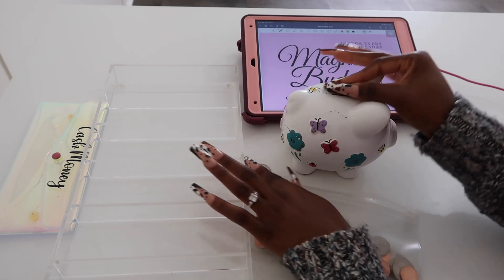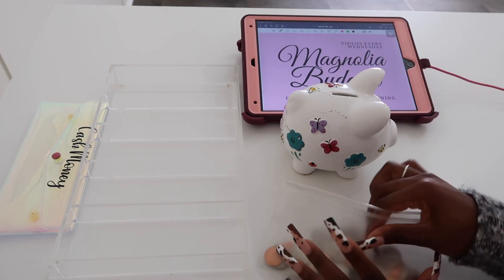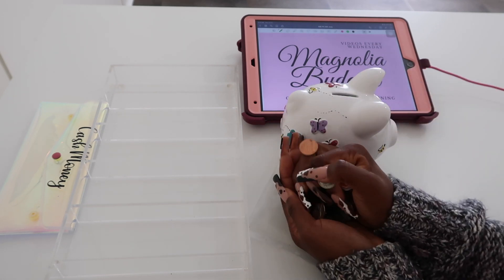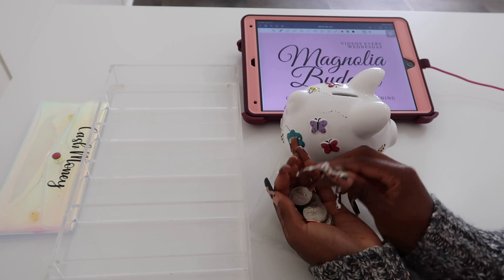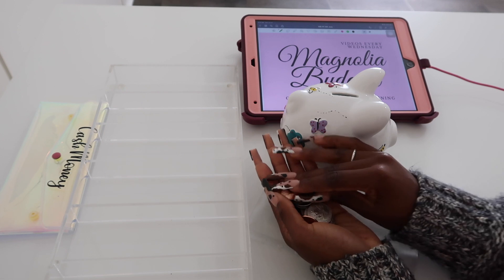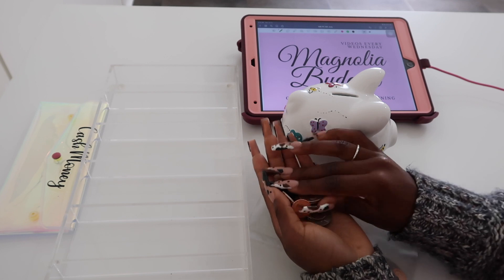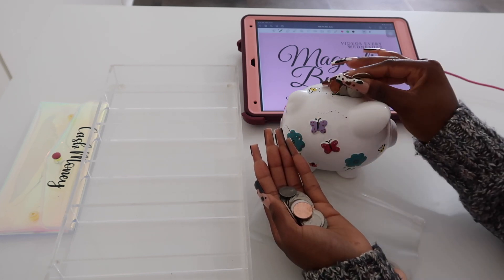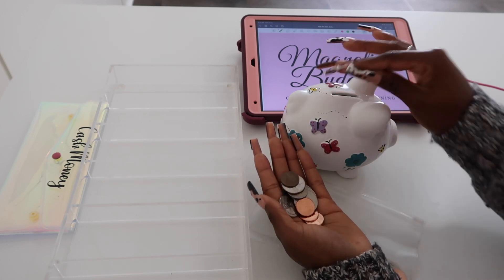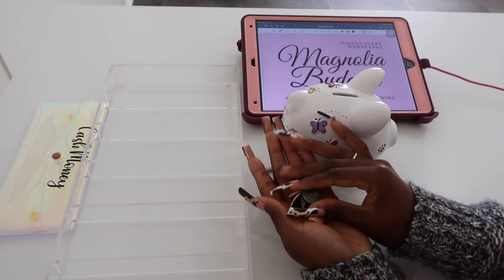I am super excited for the end of the year when I'm able to turn in all my change. When it gets close to the end I'm going to show you all the jar, we're going to guess how much money is in it, then I'll go cash it in and come back with the receipt. A lot of these coins came from my boyfriend as well — we really need to get him a piggy bank.